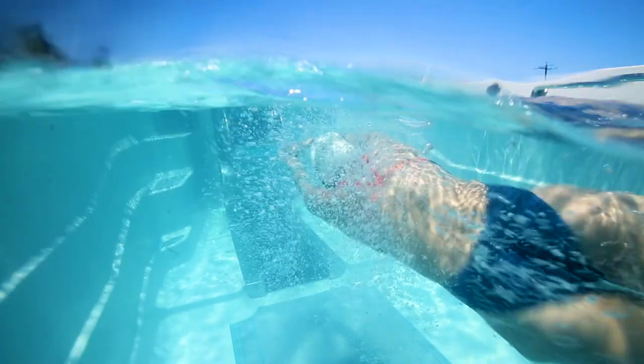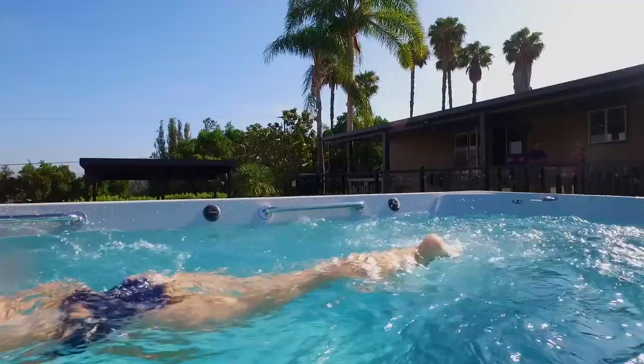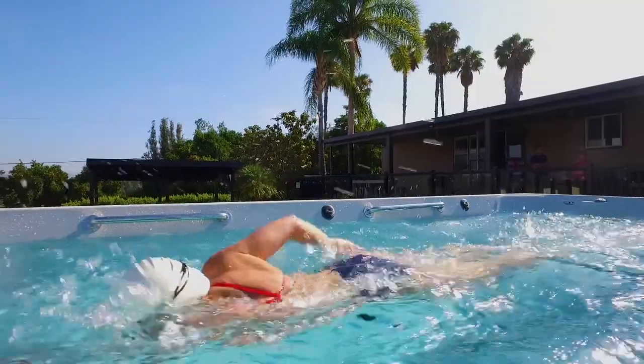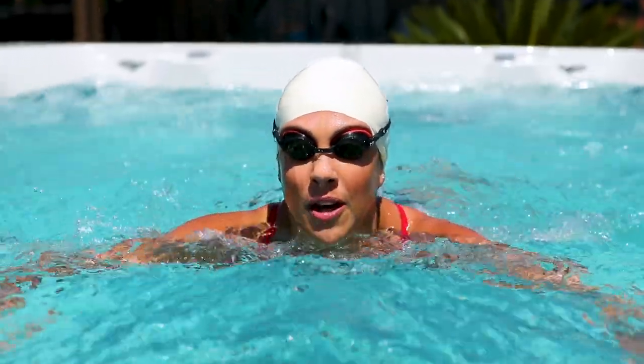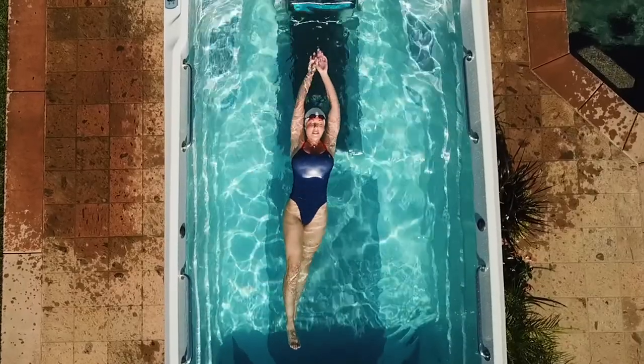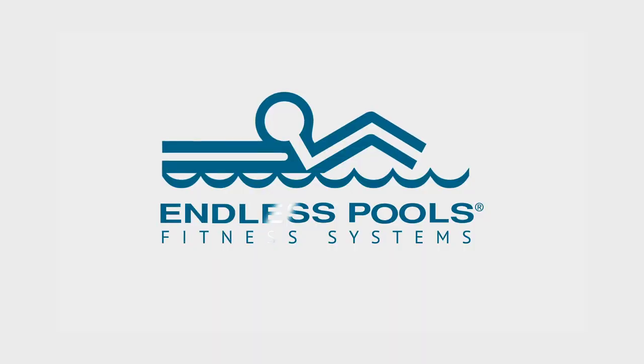For over 30 years, Endless Pools has become one of the most recognizable brands for swim-in-place technology. They've never stopped innovating. We're always going to continue to push the envelope to help maximize your wellness routine. And at the end of the day, investing in your well-being is one of the best investments you can make.